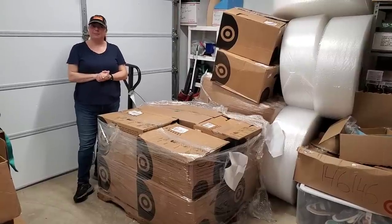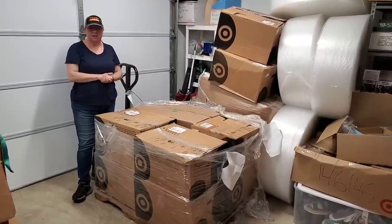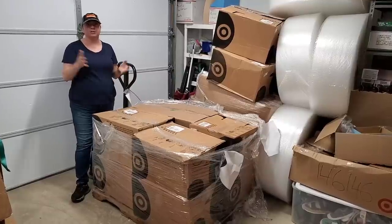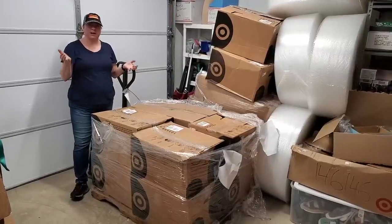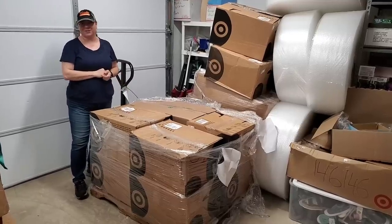We spent about $1,020 on the entirety of the pallet. We're already making money on some of the things — you guys got to buy some on the last fire sale that we have on Thursdays at noon. So we're going to go ahead and continue to get into these boxes and find all the treasures.